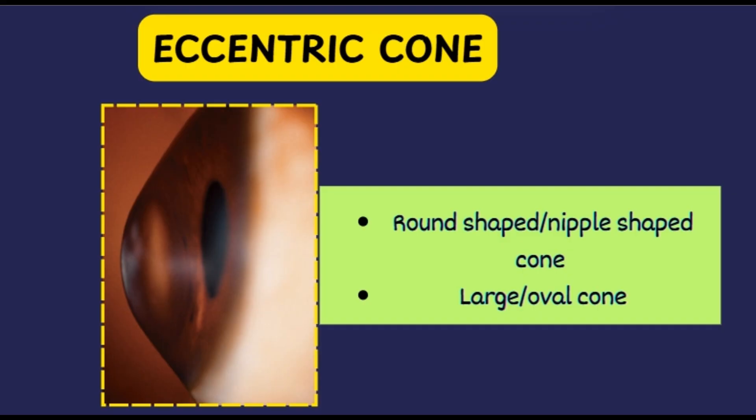The next slit lamp finding is stromal thinning. The cornea becomes progressively thinner, typically in the inferotemporal quadrant correlating with the location of the cone, and the thinness may vary from one half to one fifth of normal thickness at the apex of the protrusion. A favourite of examiners is Vogt's striae — vertical stress lines seen in the posterior stroma in the area of the cone. An important diagnostic clue is that they disappear with gentle pressure on the globe. They are seen in the posterior stroma and not in Descemet's membrane.